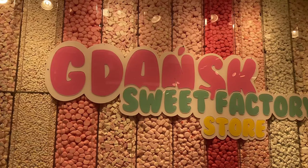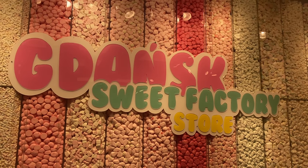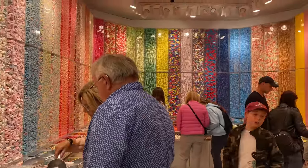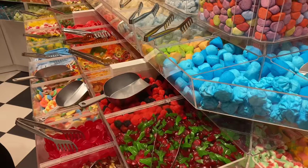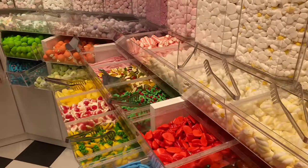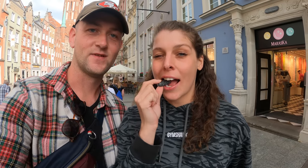We are such children — we walked past a store called the Gdańsk Sweet Factory and decided to go in and get ourselves some pick and mix. This is actually the very first time in one and a half years that we couldn't walk past one of these types of stores. Today was just the day where we were like, okay, we need to grab ourselves some candy — we gave in.